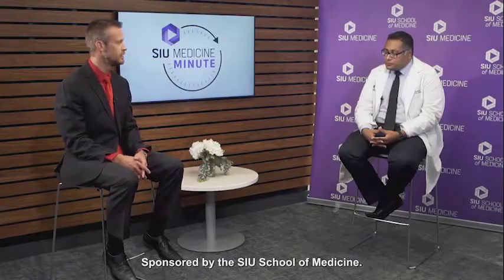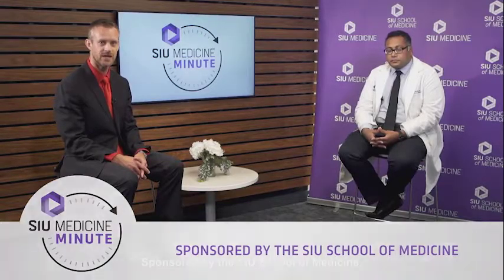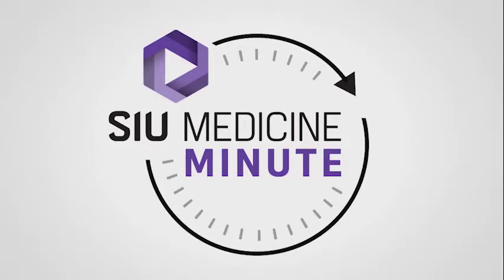Dr. Anshul Pandey, Primary Care Physician for the Department of Internal Medicine, thank you so much for joining us today. Thank you. And thank you for watching today's SIU Medicine Minute, brought to you by SIU School of Medicine. For more information, visit our website at siumed.org.